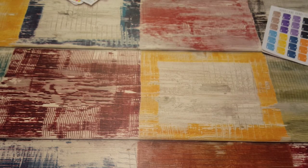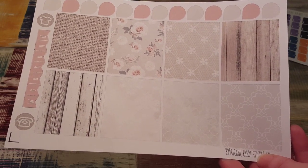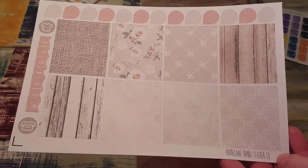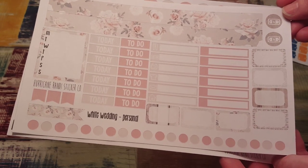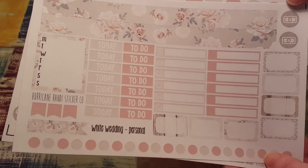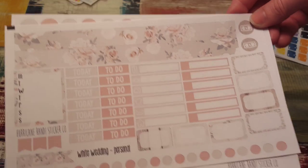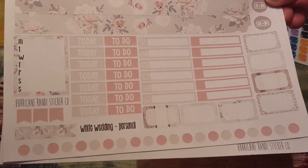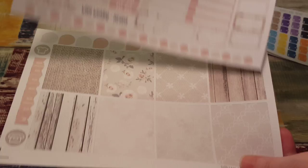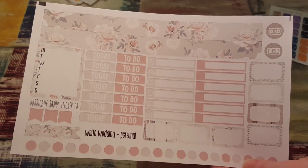And then finally I got the White Wedding Personal. There are so many stickers here you could totally do a whole spread in your Erin Condren or something similar. This is a ton of stickers. I like that the little headers are so small — they're so cute. You could totally do way more with this than just a personal planner, depending on what kind of personal planner you have. I have the Webster's Pages Color Crush, so this will be perfect. We could just turn these sideways and they'll fit like a dream.